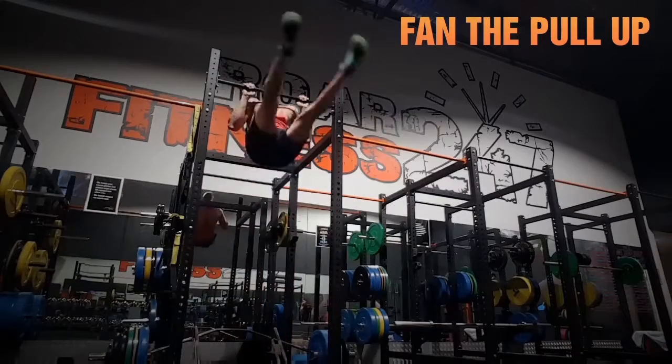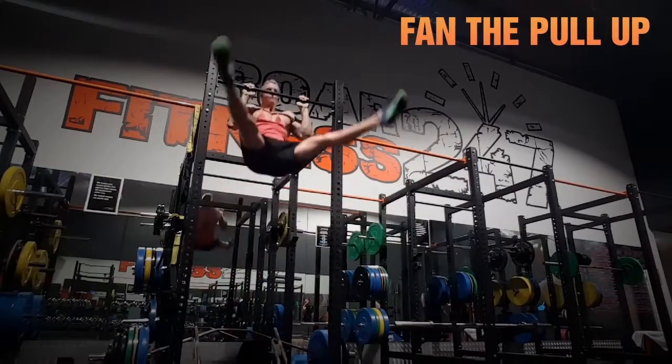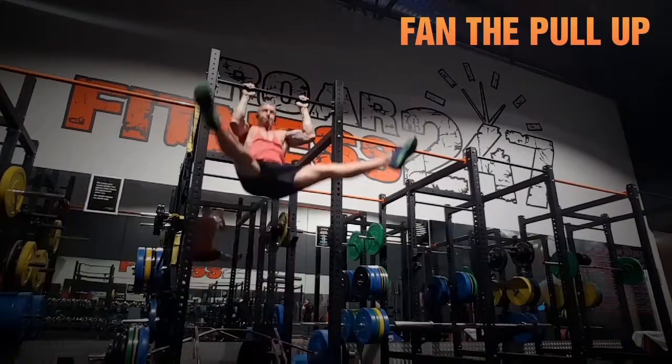Is that an actual name? No, I make all my exercise names up. Looks kind of like a fan going up, so I'm gonna call it Fan the Pull-Up.